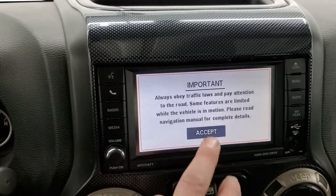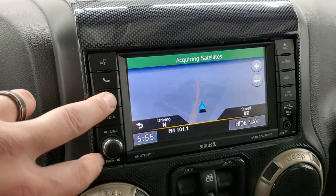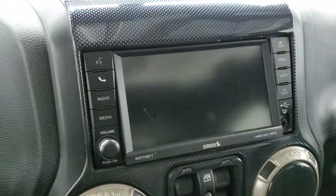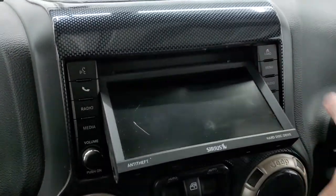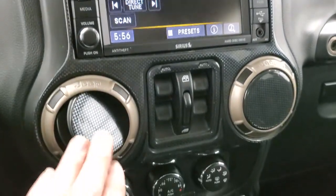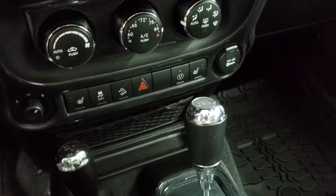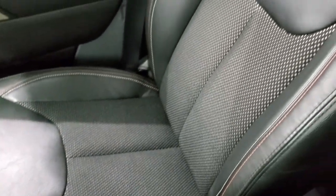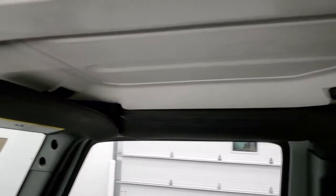Auto headlamps. This one comes with the 430N radio with factory navigation. It also has AM, FM, and Sirius XM radio capabilities, a hard drive where you can store up to 28 gigabytes of music or pictures, a CD player, and you can also play DVDs while in park. You have carbon fiber trim all on the dash. Down here are your heated seat buttons, downhill assist control, and stability control. The 4x4 shifter is on the floor with a 5-speed automatic transmission. The passenger side floor mat and seat are in excellent condition with no rips or tears. It smells very clean inside, and the hard top pieces are in really nice shape as well.